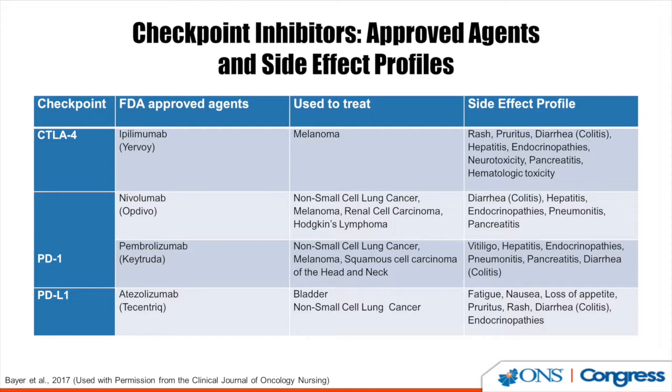In addition, the PD-L1 agent atezolizumab is now approved for bladder cancer as well as non-small cell lung cancer. Its side effect profile includes fatigue, nausea, pruritus, rash, diarrhea, and endocrinopathies.